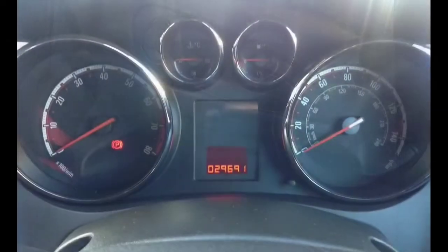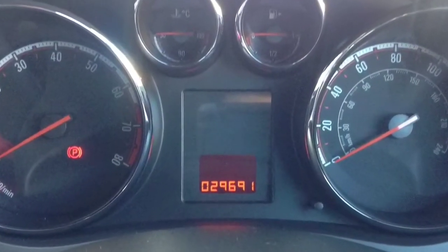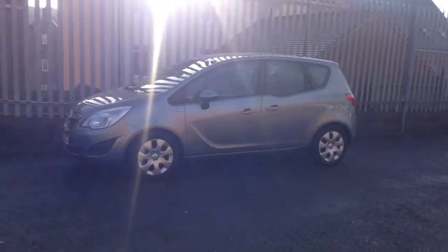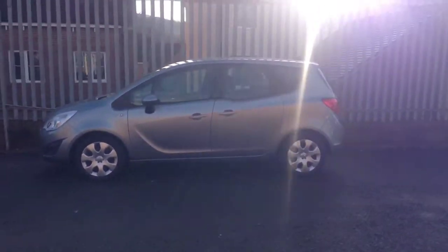The Meriva also has electric front windows and heated door mirrors, and comes with a service interval indicator and 29,691 miles on the clock. It has remote central locking and comes with 1 year's network queue warranty.